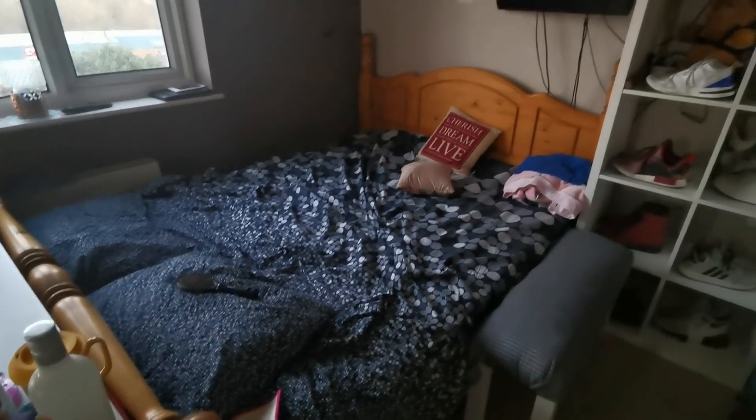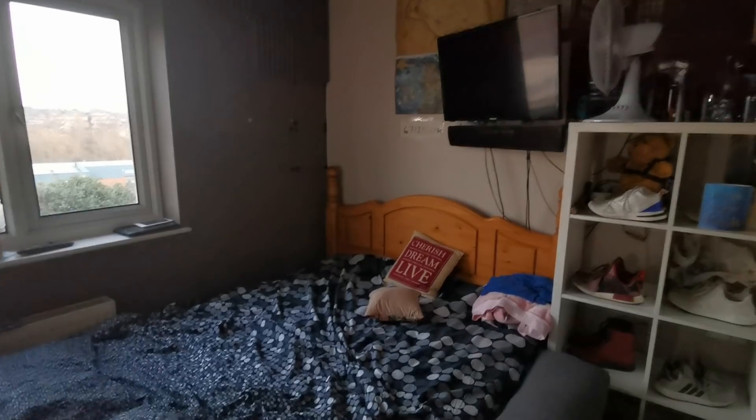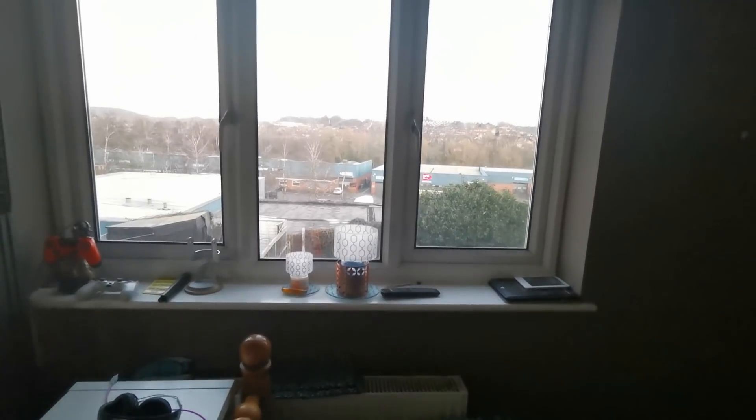Apologies if the footage is a little bit sort of washed over when you do turn to the wide angle lens. It does remove a bit of that colour filtering. However, this is the new look of my room. Obviously you can see the view out of my window.